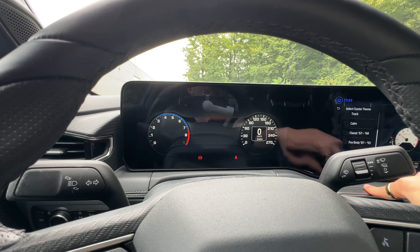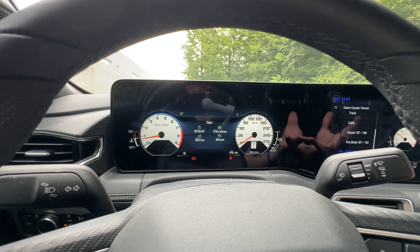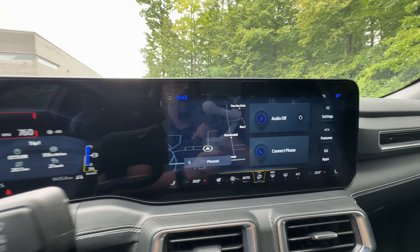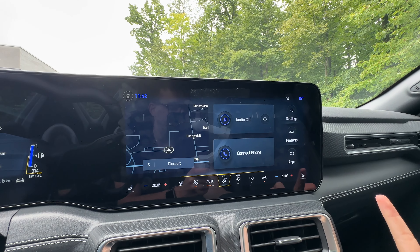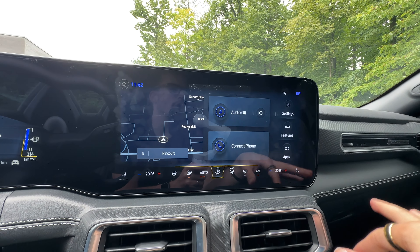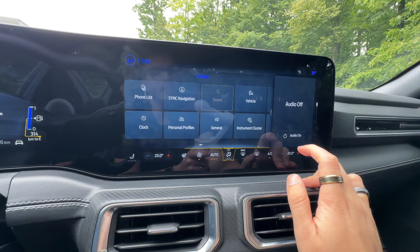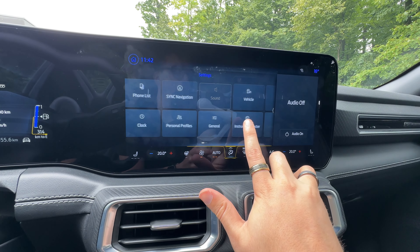And then I've got the SVT Cobra from 99 to 01. So if you're a fan of classic Mustangs, you can have either one of these gauge themes. On to our infotainment display — it's very basic. It's slow as you'd expect a Ford to be. The processing power isn't quite there. I've had a couple of little audio gremlins where I've actually had to reboot the entire system, but the reboot did fix it.